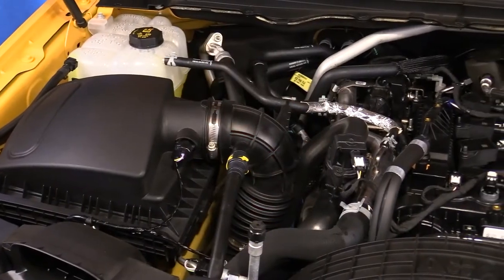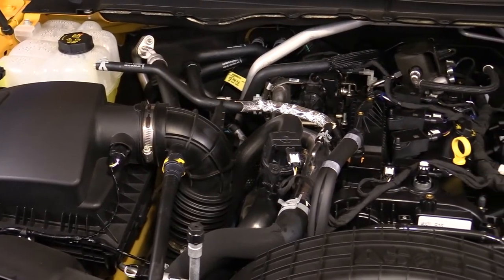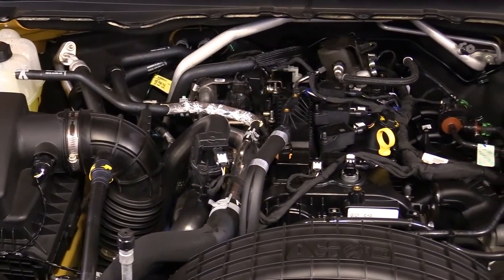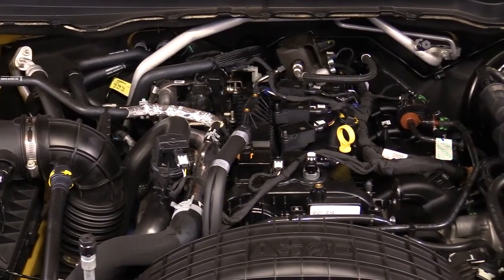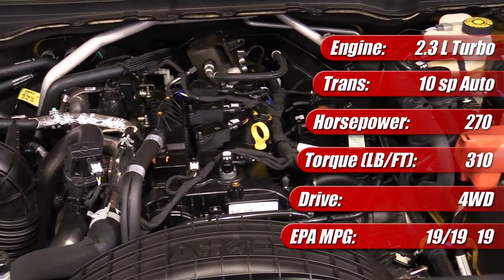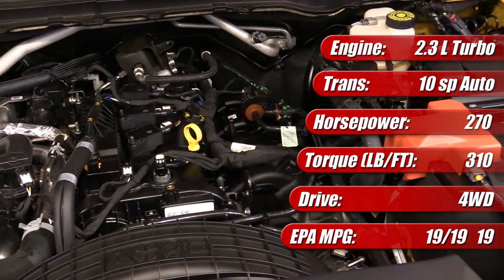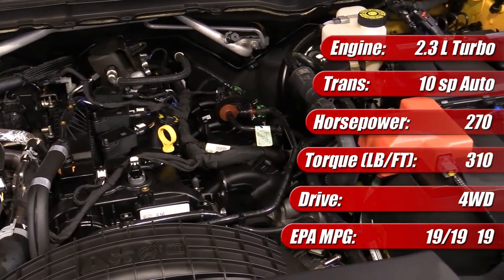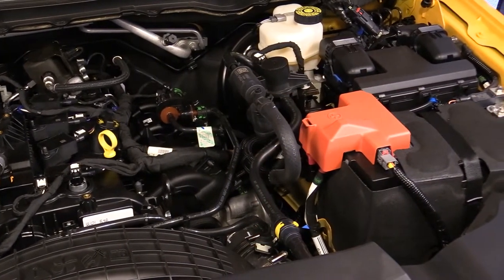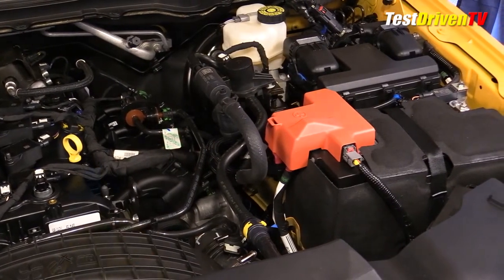The 2021 Ford Ranger we have here is a 2.3-liter EcoBoost turbocharged four-cylinder engine mated to a 10-speed Ford-designed and built automatic transmission, and this one's equipped with four-wheel drive. It's rated at 270 horsepower and has 310 pound-feet of torque. It features an aluminum block and head, dual overhead cams with variable cam timing and direct fuel injection. A twin-scroll turbocharger featuring an electronically controlled wastegate is mounted directly to its head, which features an integrated exhaust manifold.